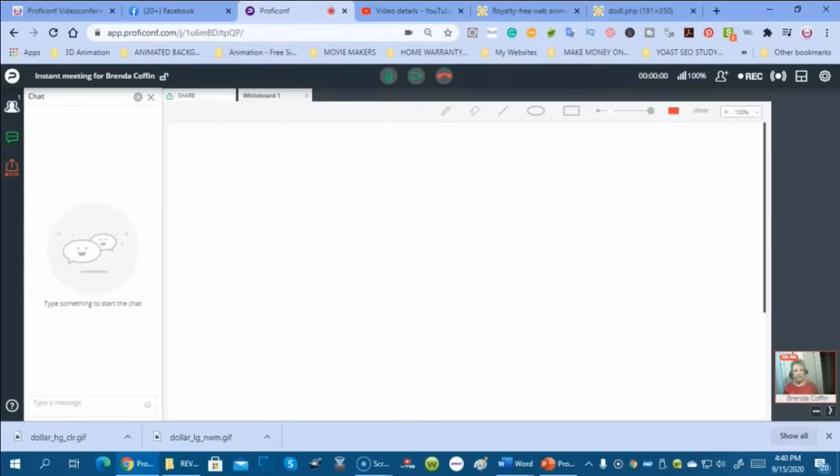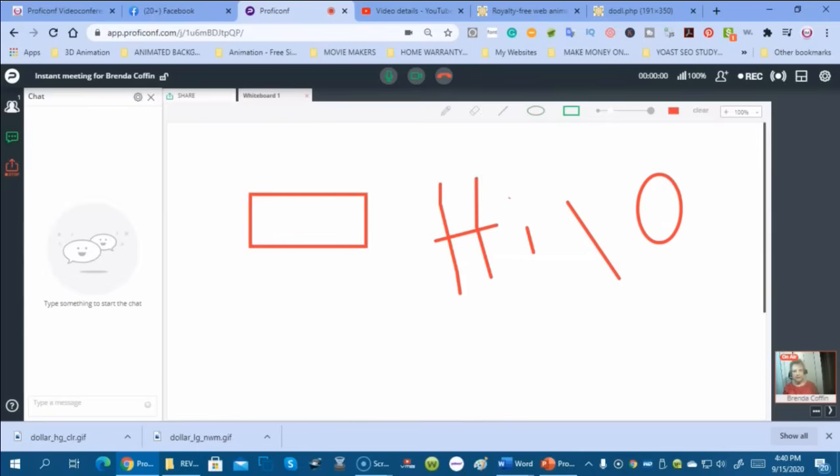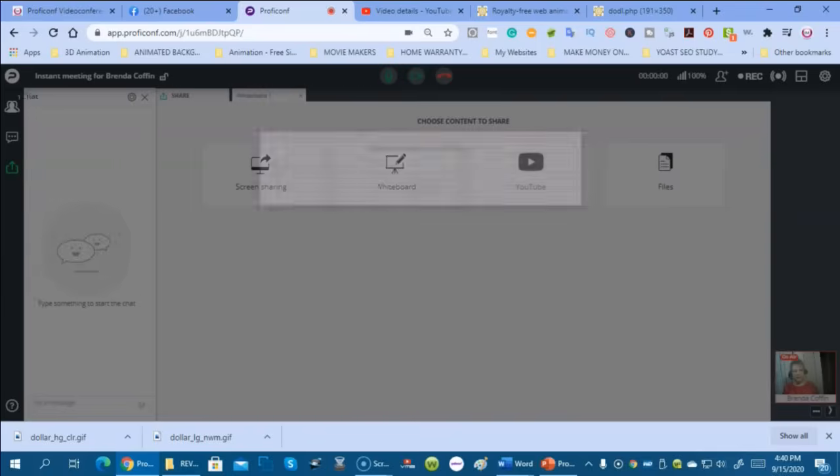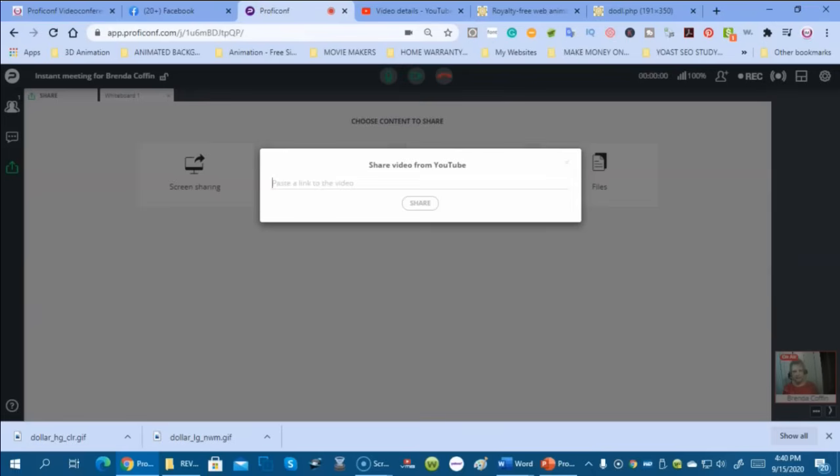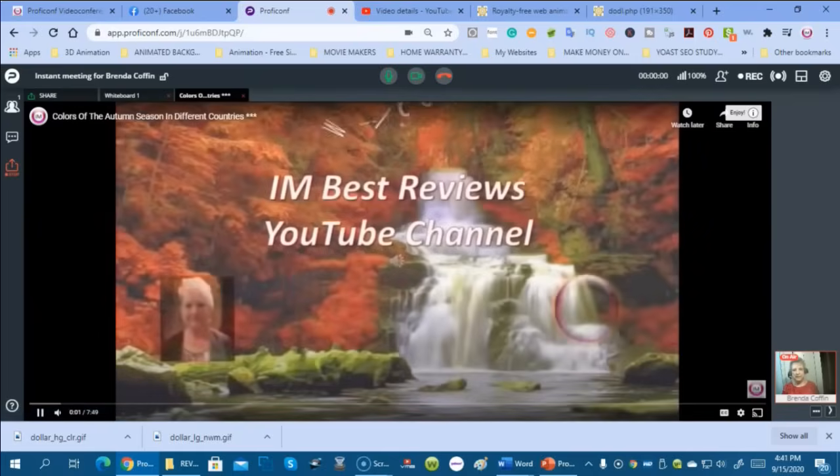You can do screen sharing — everything on your screen you can share with them. You can do whiteboard drawings or presentations. You can erase, draw lines, circles, squares, rectangles — whatever you want. And you can add a YouTube video and share it with your participants.